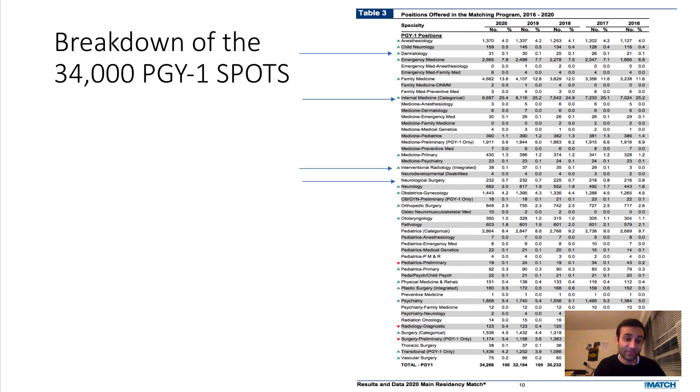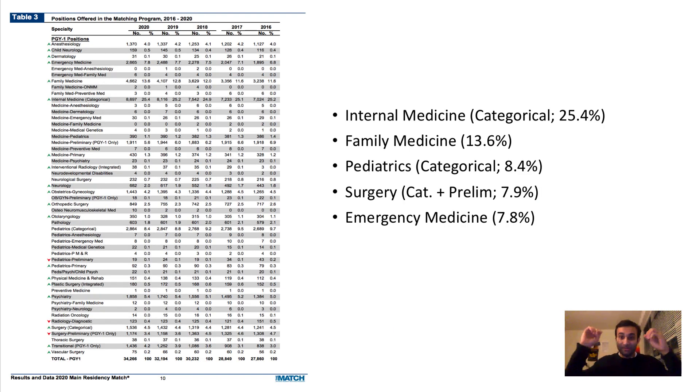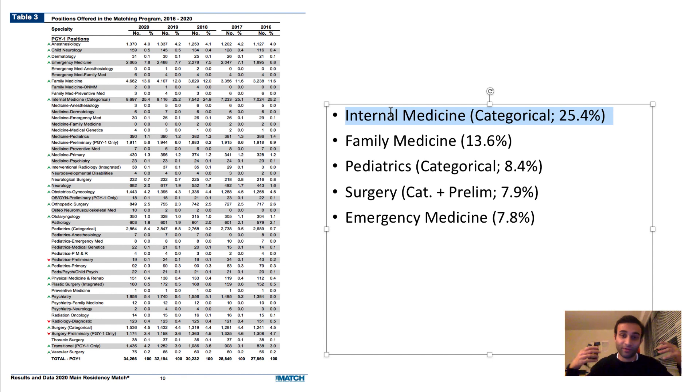To conclude, the five most popular residency specialties are: internal medicine categorical track at 25.4% of the 34,000 slots, followed by family medicine, pediatrics, surgery, and emergency medicine. Internal medicine appeals to a lot of students, and if you want to become a hepatologist, nephrologist, or cardiologist, you have to do internal medicine training first — which is why it's such a big and popular track.